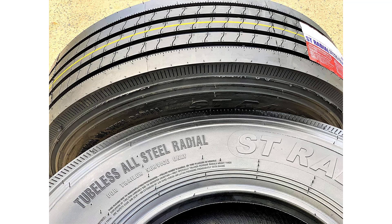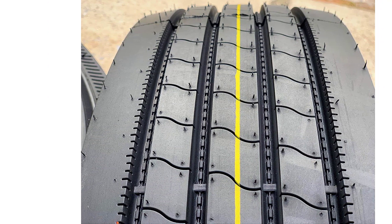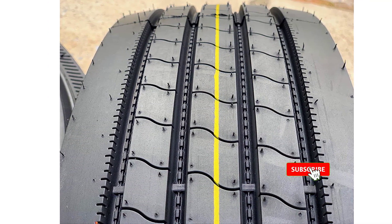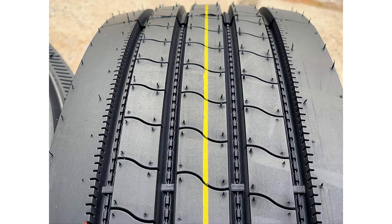This Trans-Eagle ST-LRG Radial Steel Trailer Tire is 235/85R16 in size. The premium ST tire is produced by the well-known Trans-Eagle brand.